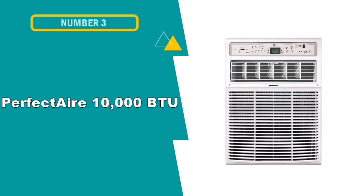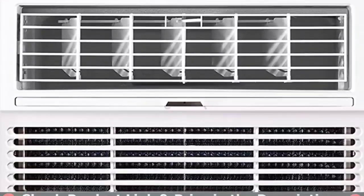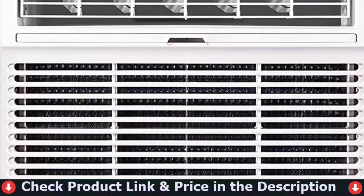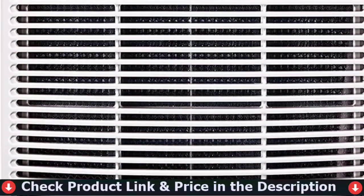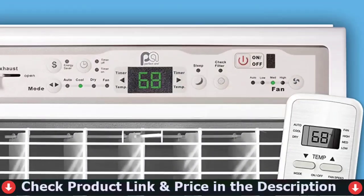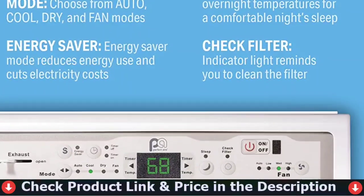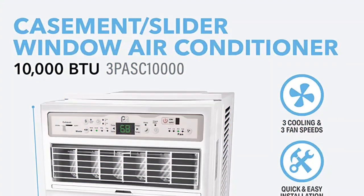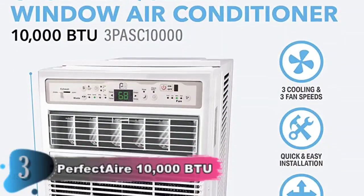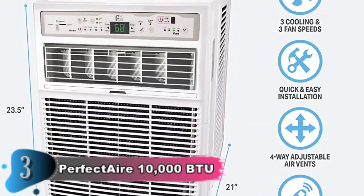Our third choice is the Perfect Air 10,000 BTU Slider Air Conditioner. This unit is made by Perfect Air and is able to effectively cool an area of 400 to 450 square feet. It is constructed using top-quality materials ensuring reliability. With an EER rating of 9.5, this AC unit is packed with top-of-the-line features. The silent operation of this unit allows the user to rest peacefully at night.